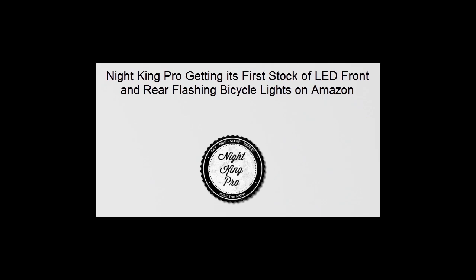Night King Pro's Lead Front and Rear Flashing Bicycle Lights are scheduled to get its first stock on Amazon in the following days. The product has been unavailable for a while, but it is now back in stock and available for Night King Pro's many loyal customers.